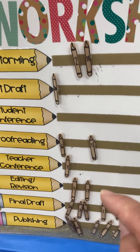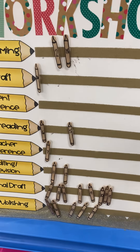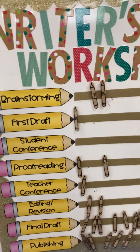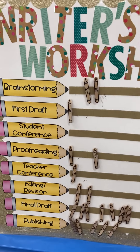They only move their stick down when I tell them to, and they get very excited when they get down to publishing. They get to read it to the class, publish their story, and then it goes home for mom and dad to read. Then they start all the way back up to brainstorming with a new story. Thank you so much for watching — have a great day!